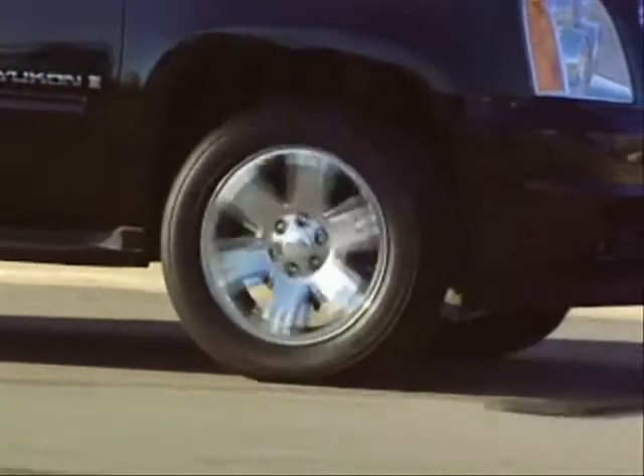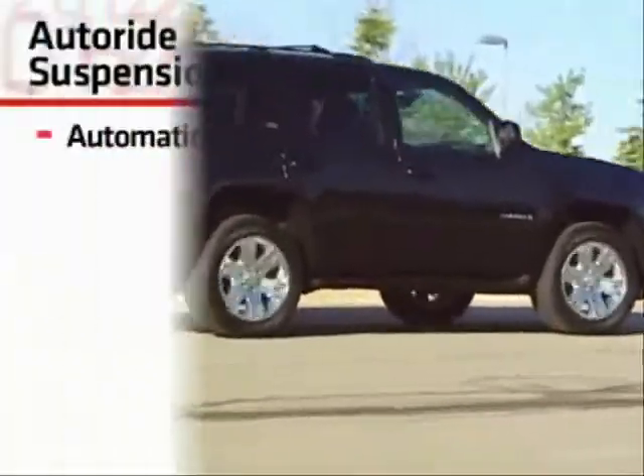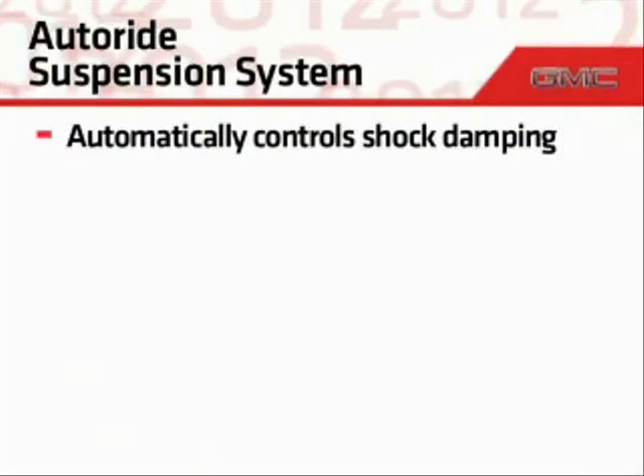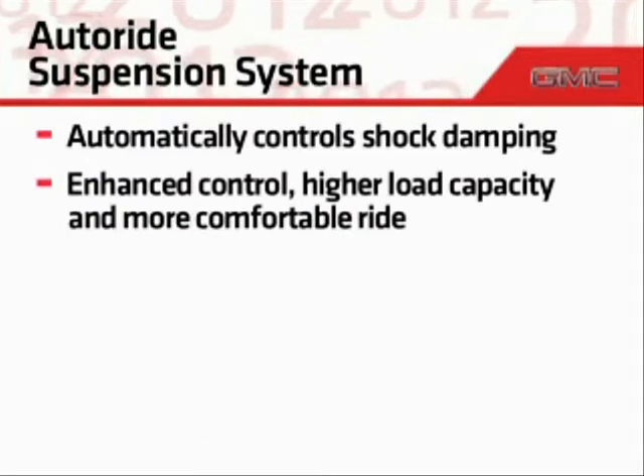Finally, for a controlled ride over a variety of road conditions, there's the Autoride suspension system, which automatically controls shock damping on a continuous real-time basis for enhanced control, higher load capacity, and a more comfortable ride.